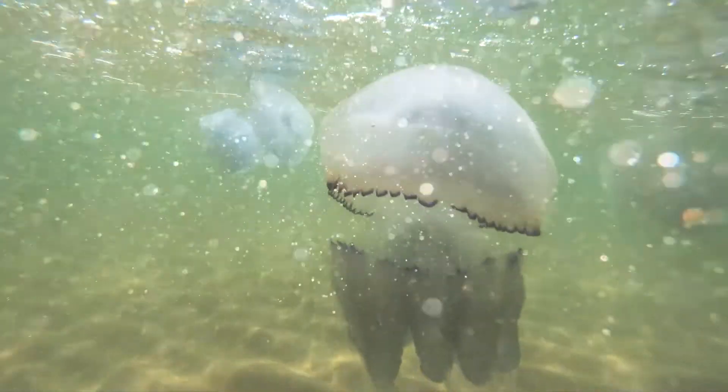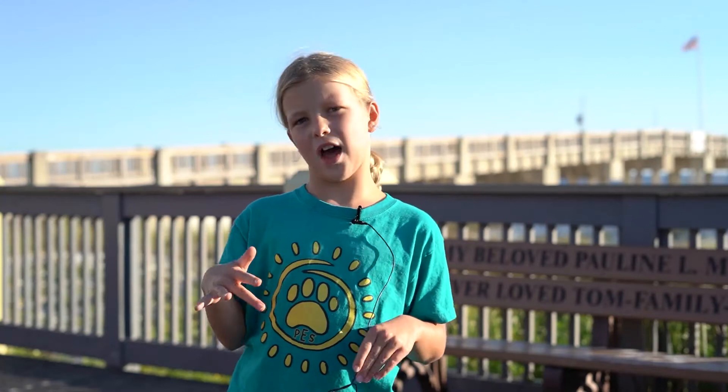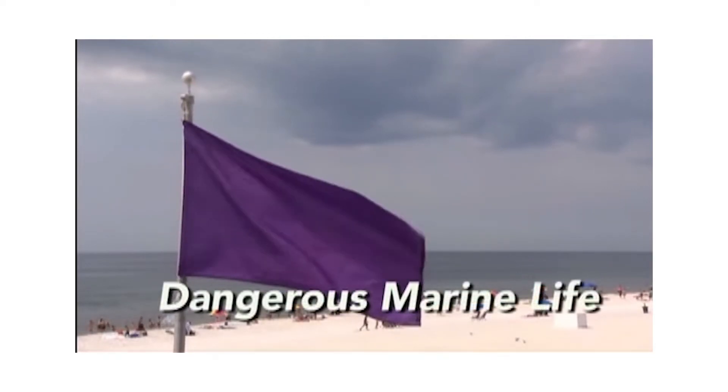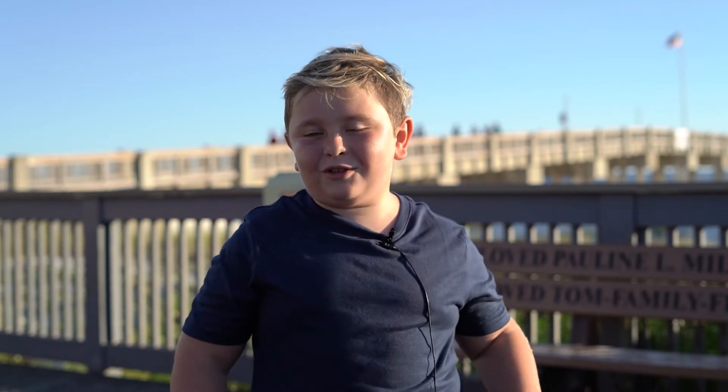We have purple flag. Purple flag means there can be jellyfish or stingrays. Purple flag will never be alone — it will be with any flag. Purple means dangerous marine life, and it's always flying with another color.